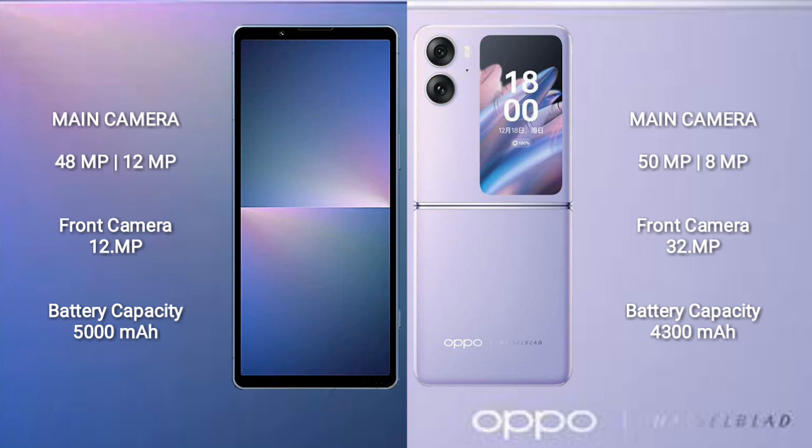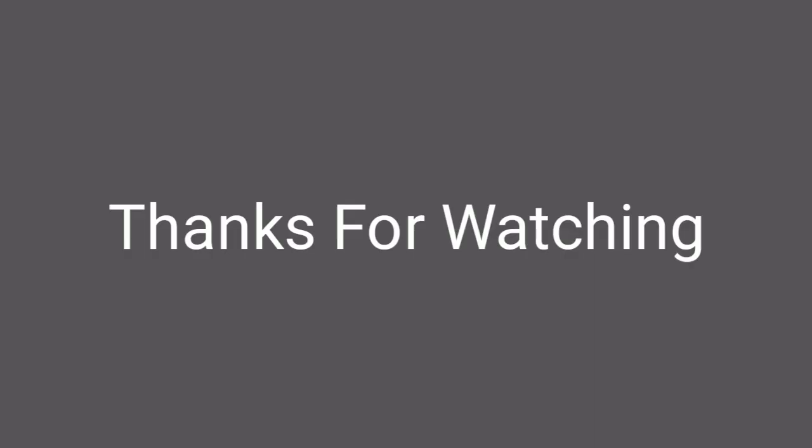The Sony Xperia 5 Mark 5 has a 5000mAh battery with 25W fast charging support. The Oppo Find N2 Flip has a 4300mAh battery with 44W fast charging support.